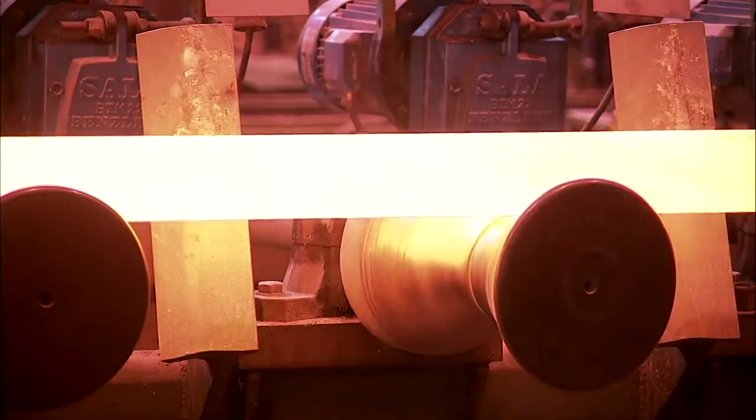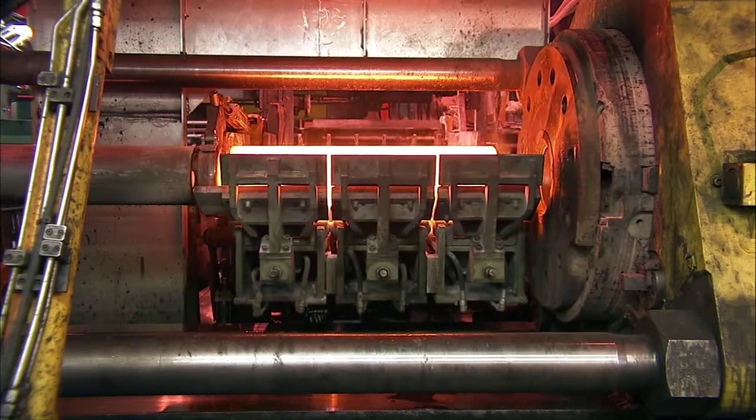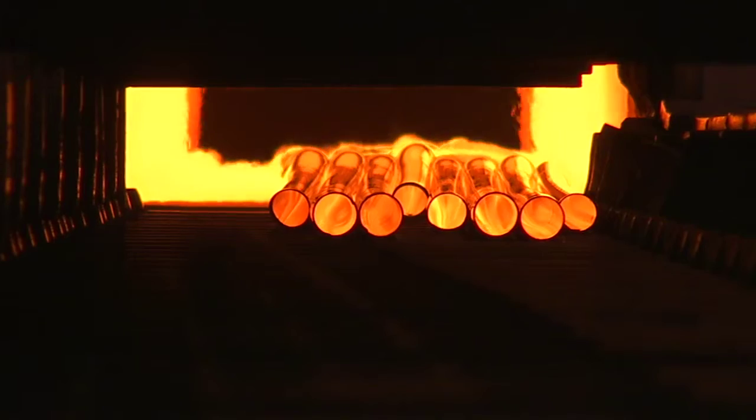This is Sandvik, a leading global supplier of advanced materials and solutions for steel industries worldwide.